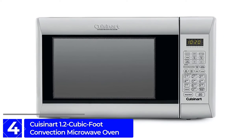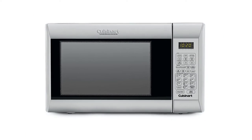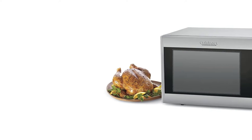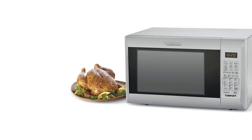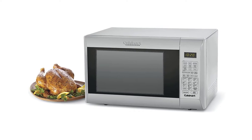If your budget is low or medium and you want a smart oven, then the Cuisinart CMW-200 Convection Microwave Oven is for you. For all cooking needs, this great convection microwave has 8 functions including microwave, convection, convection roast, grill, and bake. It helps to cook food perfectly.